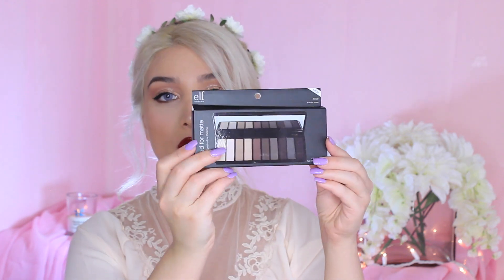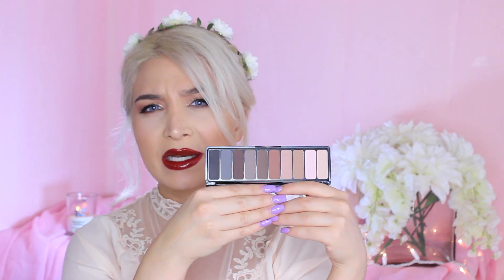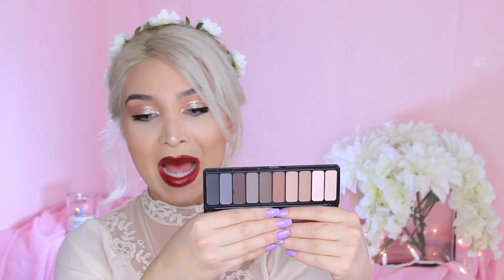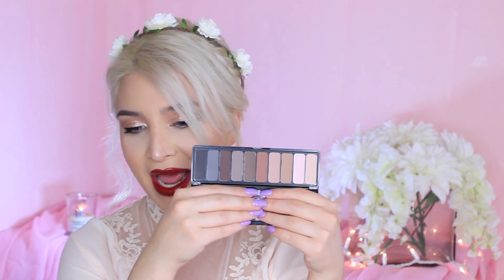And then we have Matte for Matte, and this is an all-matte palette. This kind of reminds me of the Naked Basics palette — I know it just looks like it. It's super beautiful, super matte shades, and I love it. Every beautiful matte shade you can possibly think of is in this palette. So if you are into mattes, check this one out. It's called Matte for Matte.